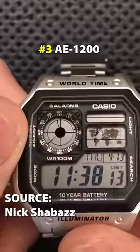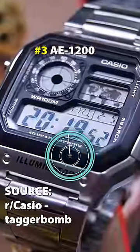Next, we have the AE1200, aka the James Bond watch. I love this watch for its original design — it kind of looks like a radar in an FPS game.